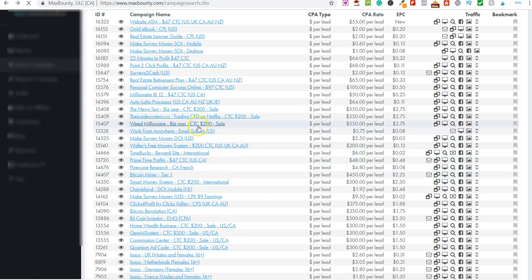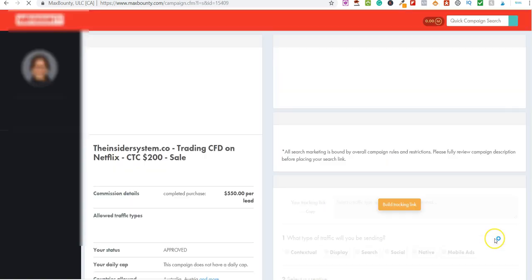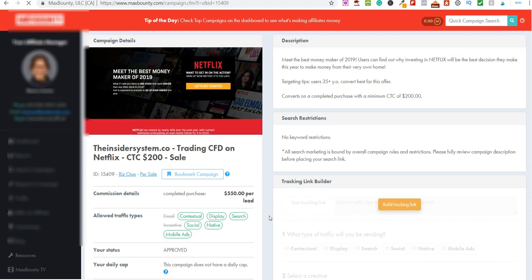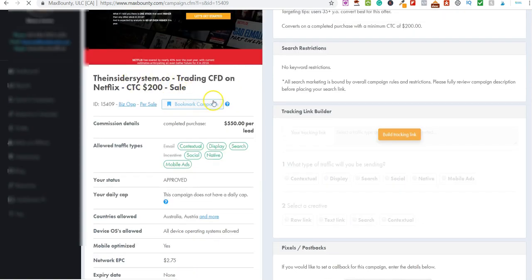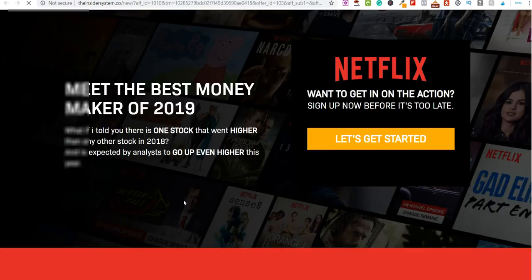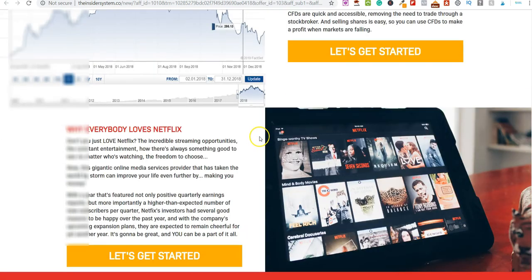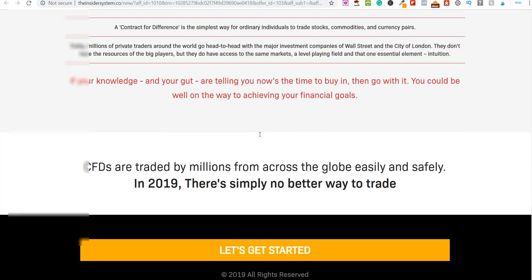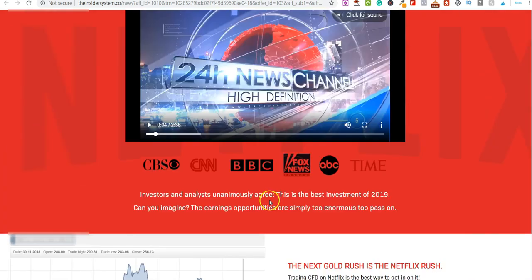This is the manual part, but at the end I'm going to show you how you can automate all this. Let's look at this one — $550, 'The Insider System Trade.' So you send traffic over to these sales pages, and if anybody signs up and purchases a product then you will earn money.